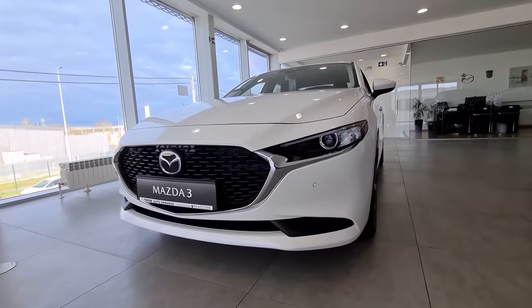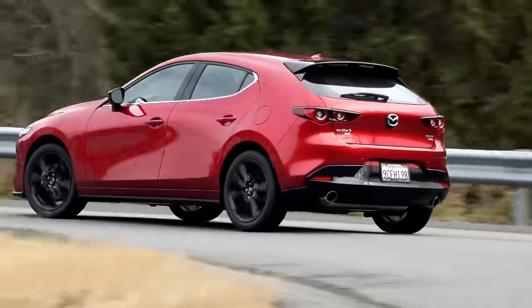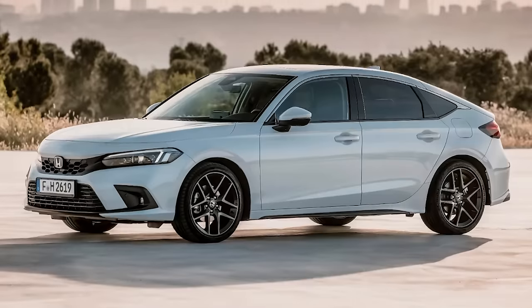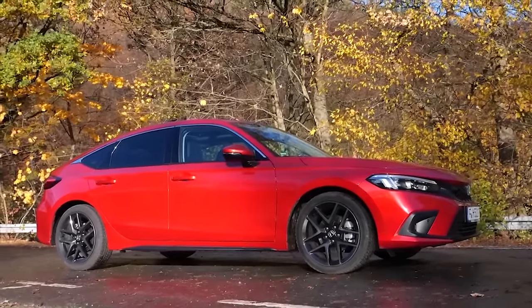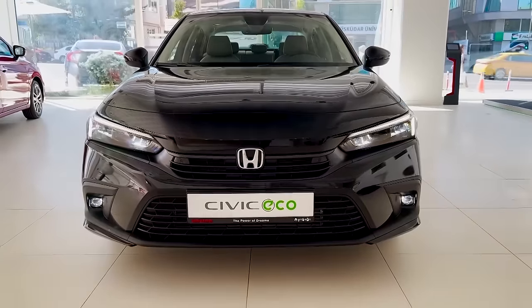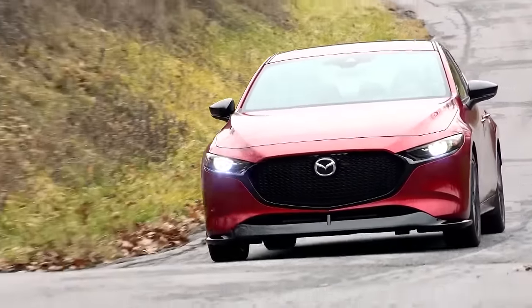With a 3-year or 36,000-mile basic warranty and a 5-year or 60,000-mile powertrain warranty, the Civic and Mazda 3 both enjoy comparable warranty protection. But the Civic offers a free maintenance program with 2 years or around 24,000 miles of coverage when compared to the new Mazda 3. The Civic is much more dependable than the Mazda 3, receiving an 82 out of 100 on the JD Power reliability rating, compared to the Mazda 3's 77 out of 100.